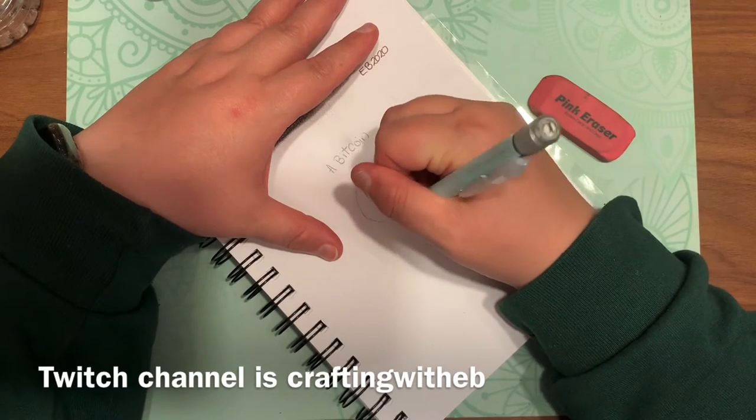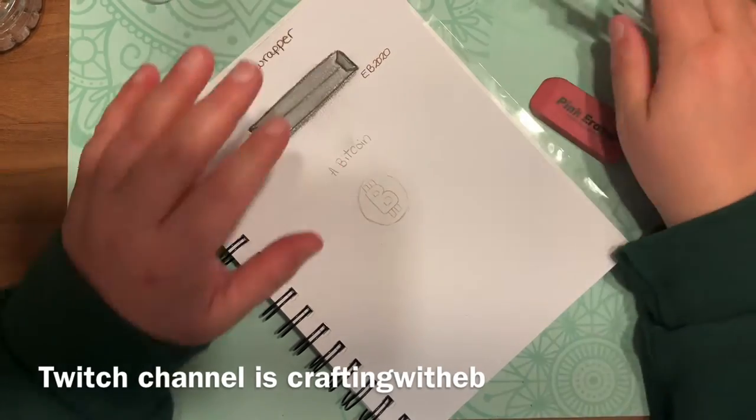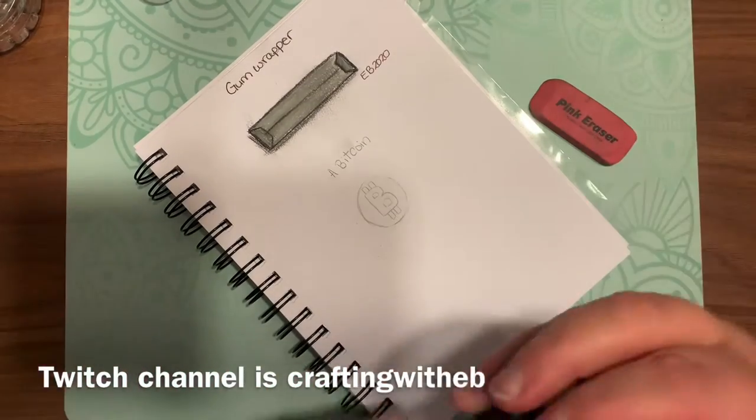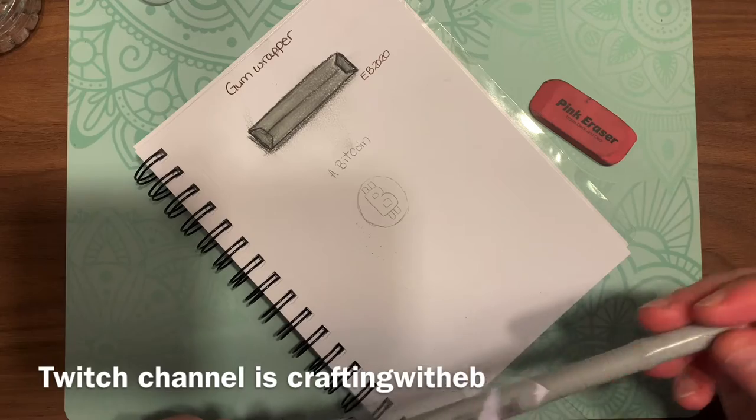If you haven't yet, go ahead and hit that subscribe button and the bell icon so you can be notified when Crafting with EB posts new videos. I'm also on Twitch.